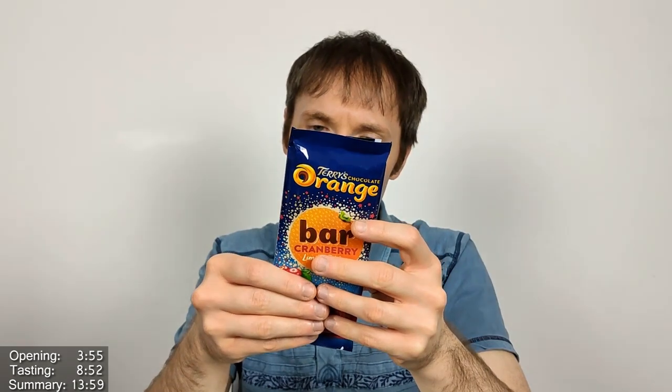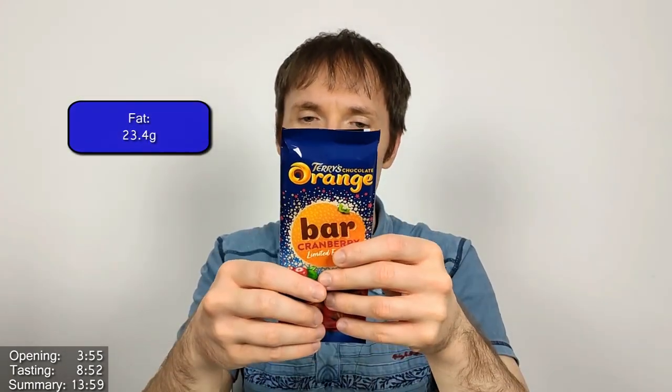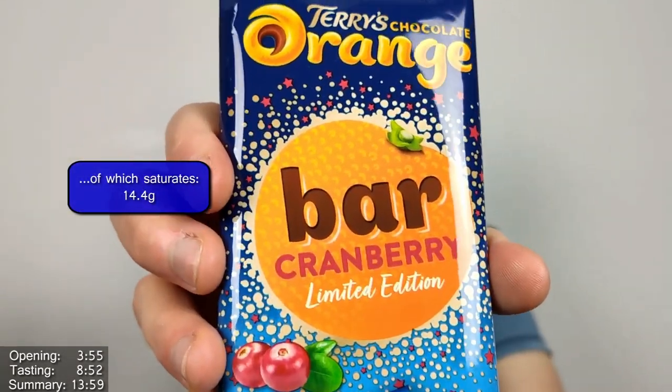It says milk chocolate flavoured with real orange oil and cranberry juice from concentrate pieces — 10 percent. It's a 90 gram bar, segmented into five segments of 20 grams each: 101 calories, 5.1 grams of fat, 3.2 of which are saturates per segment. Per 100 grams that's 507 calories and 26 grams of fat, 16 of which are saturates. The segments aren't equal though, so the calorie counts are tricky.